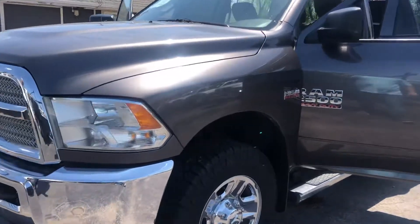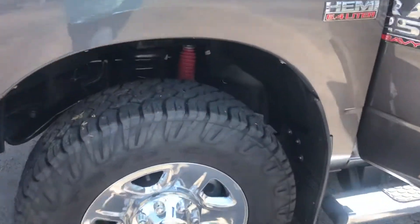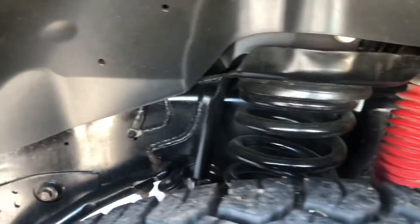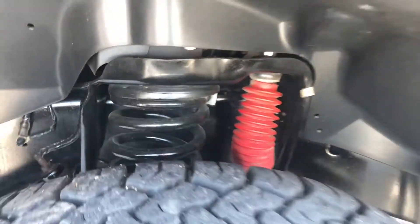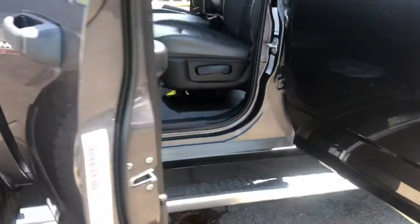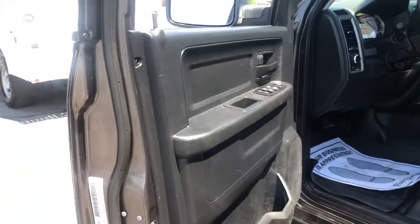We've got the hood here. We've got new tires. We've got the vehicle undercarriage. Brake wheels and tires. Running board.